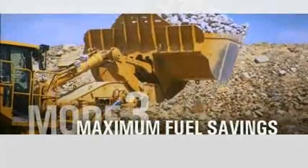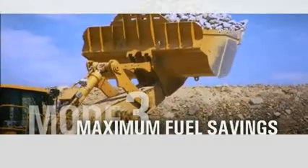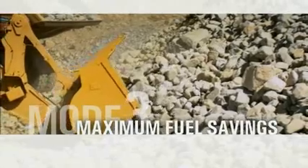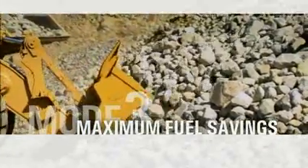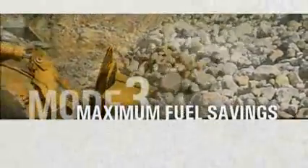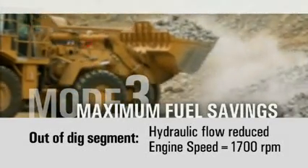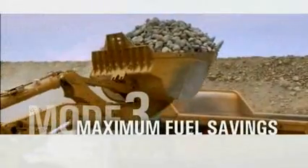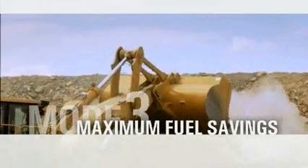The third mode is maximum fuel savings. It's ideal for applications that have long truck wait times or have high load and carry requirements. In this mode, while in the dig segment, the machine maintains maximum rated engine speed and pump flow. Out of the dig, the hydraulic flow is reduced and engine speed is set at 1,700 RPM. This mode is ideal for customers looking to lower fuel cost with limited production loss.